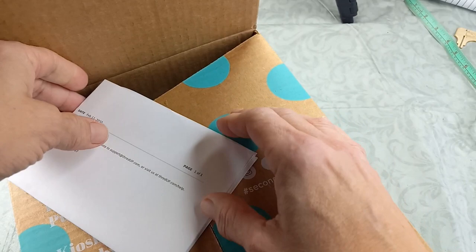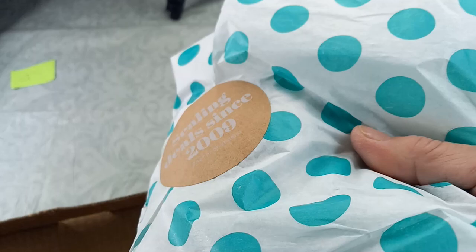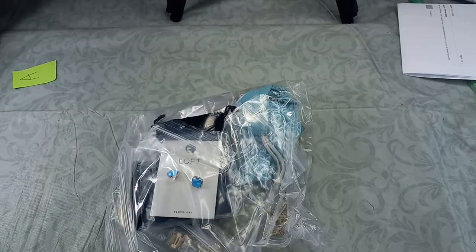I ordered this February 11th. No air pillows — that's normal for Phoenix. Get the box out of the way and try to preserve the paper.